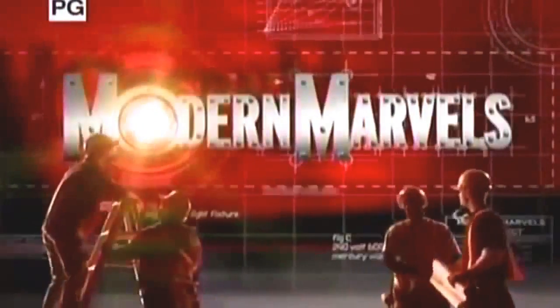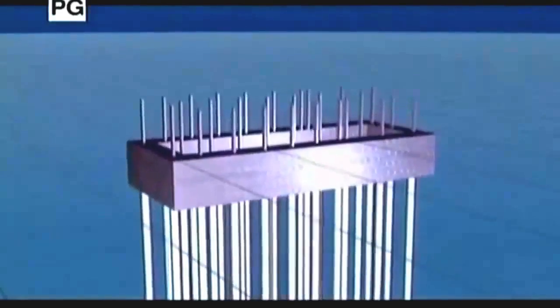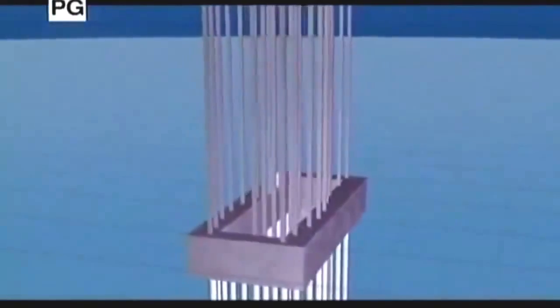After laying the foundation for the skyscraper, the next stage is building up — and that means lifting thousands of pounds of materials hundreds of feet into the air. And it's only possible with the tower crane. To see one in action, we're off to Las Vegas.